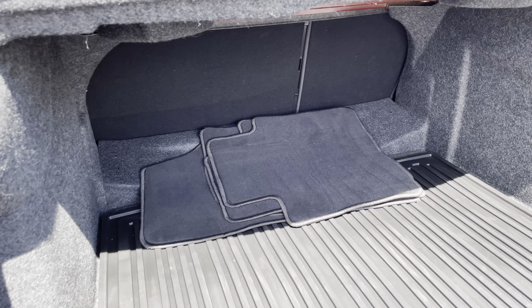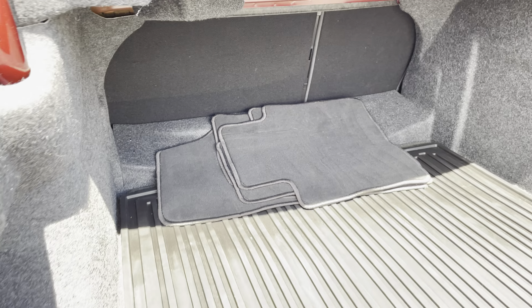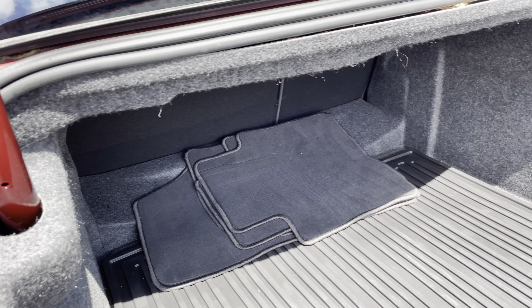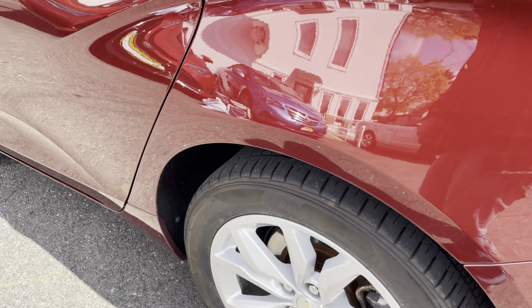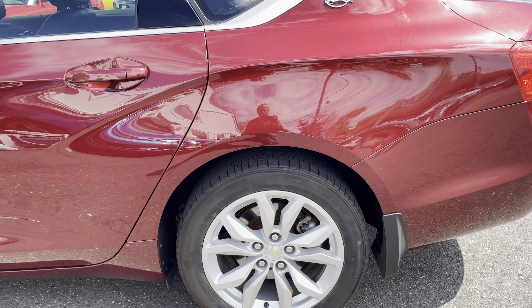This is a deep trunk and it could fit a lot of stuff. You do have the carpeted floor mats, and there are also all-weather rubber floor mats inside the car.